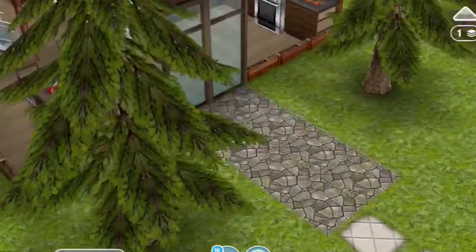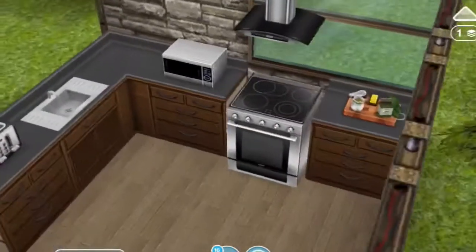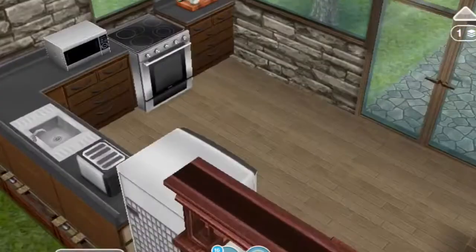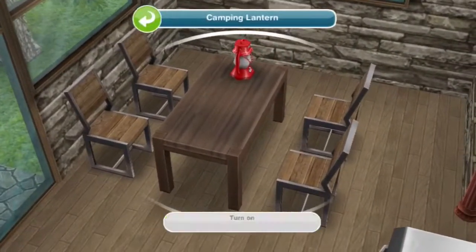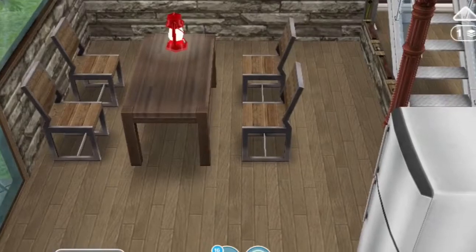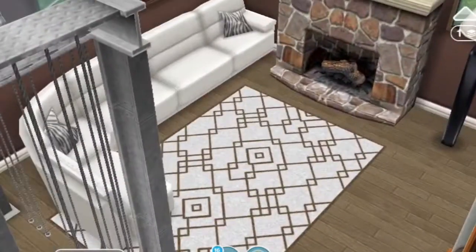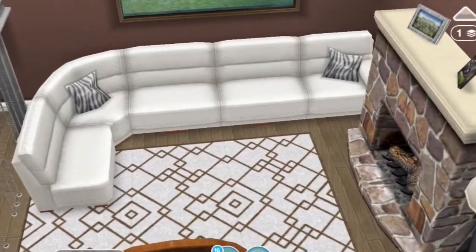When you first walk in, you come into the kitchen and dining area. The kitchen is very small but uses brown countertops with modern appliances, and there are tan doors and windows. Over here there's a little dining table along with a camping lantern, using rustic chairs and dining table. Through this door we have the staircase — I went with the more modern basement stairs.